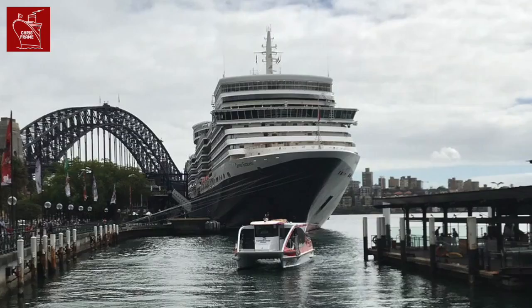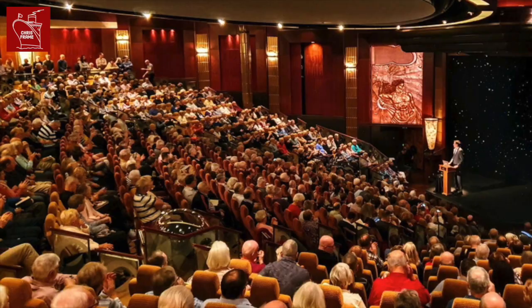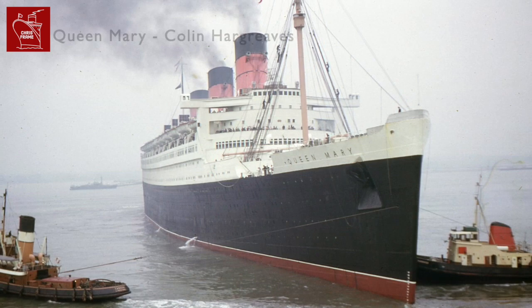Ocean liners are built for direct point-to-point crossings. Cruise ships are designed for pleasure voyages, so they're built differently. Here are five ways to tell the difference between an ocean liner and a cruise ship. I'm Chris Frame and I write maritime history books and lecture on board cruise ships about maritime history and the cruising industry. I also make YouTube videos about cruising and maritime history. If that sounds like something you're interested in, please hit that subscribe button.